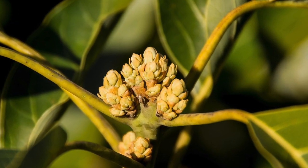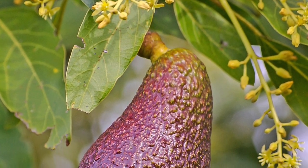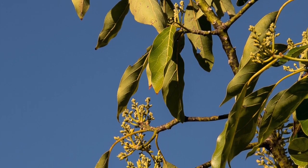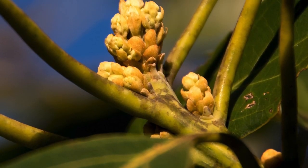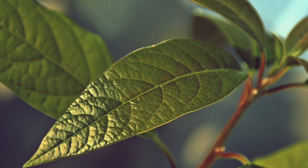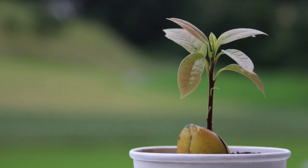Type A avocado flowers open in the morning as receptive females and close in the afternoon. They reopen the following afternoon for pollen shed. Type B open in the afternoon as receptive females, close overnight, and reopen the following morning to shed pollen.